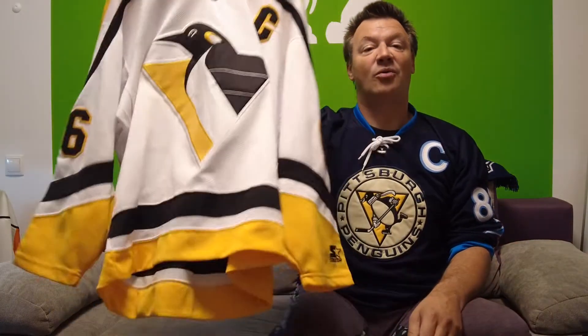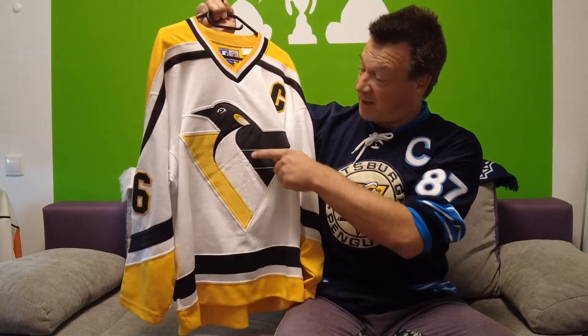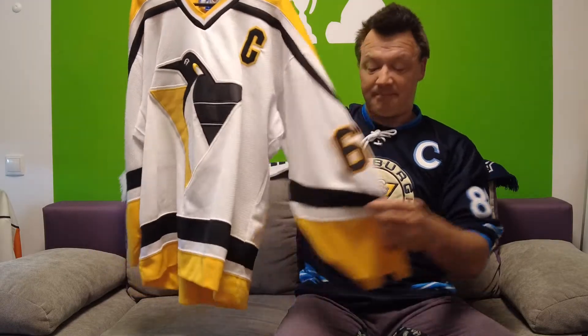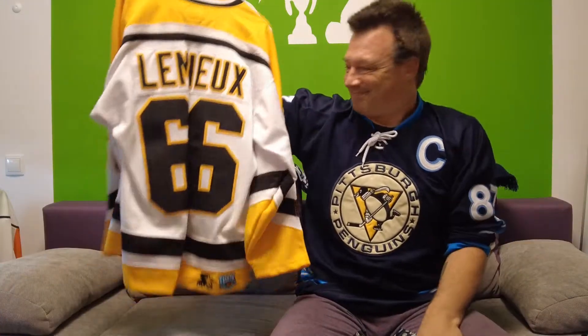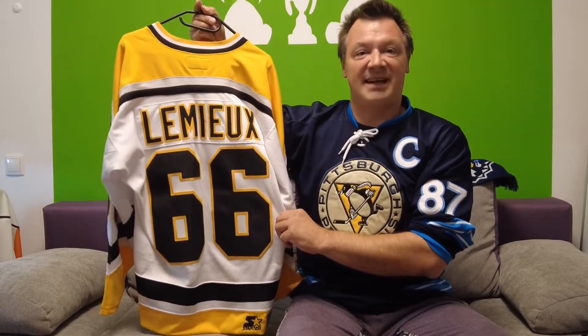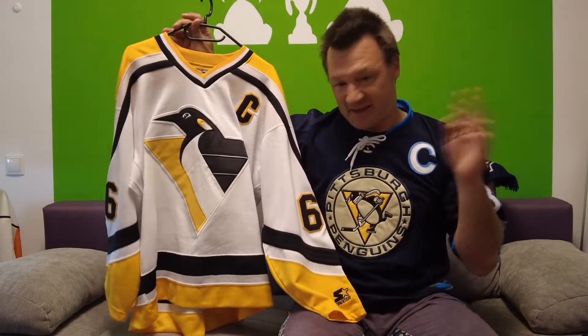In 1992 they introduced the new robo penguin logo. This jersey is a Starter, so it's not in the best condition — the logo is already a little bubbly. But it's part of the collection because it's a real jersey, with black and gold striping at the bottom and sleeves. And who can it be? Mario — this is my Mario Lemieux jersey. Every serious collector must have a Mario jersey. I got it from a private sale, was assured it was real, and bought it. Not in the best condition, but it's my Mario.